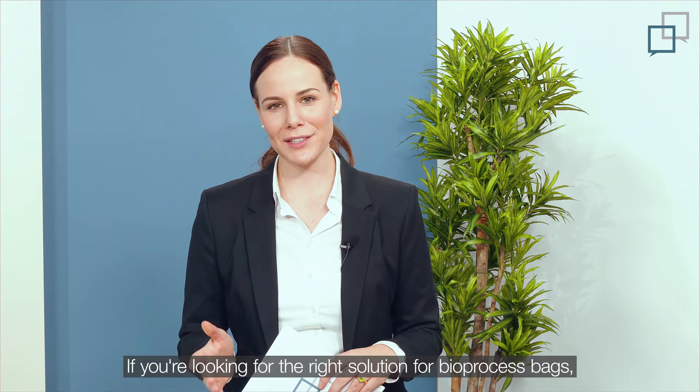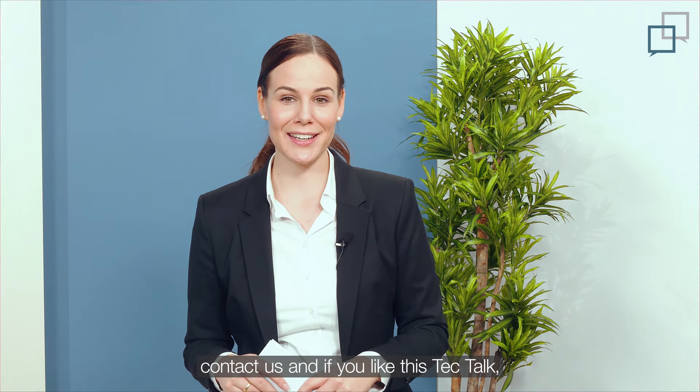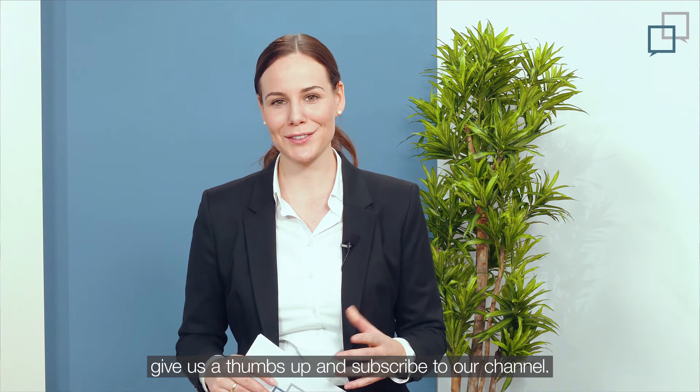If you're looking for the right solution for bioprocess bags, contact us. And if you like this Tech Talk, give us a thumbs up and subscribe to our channel.